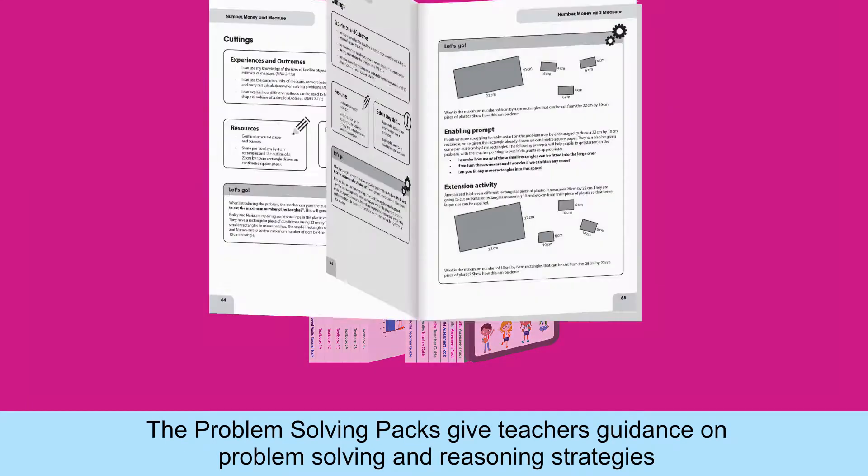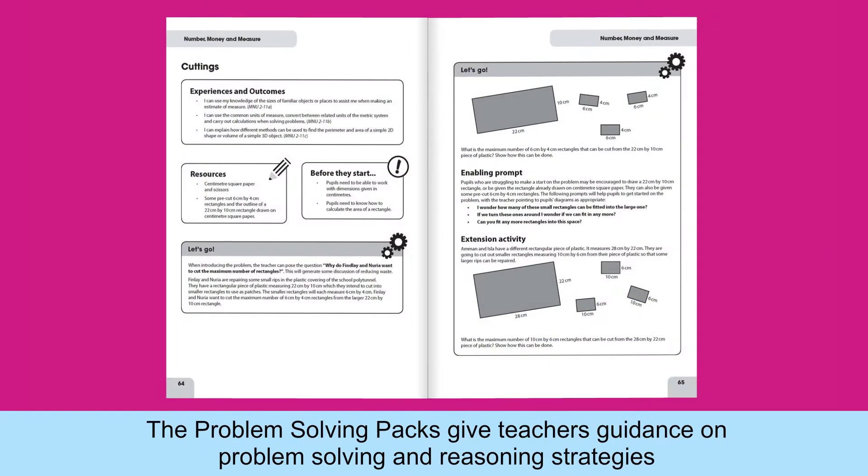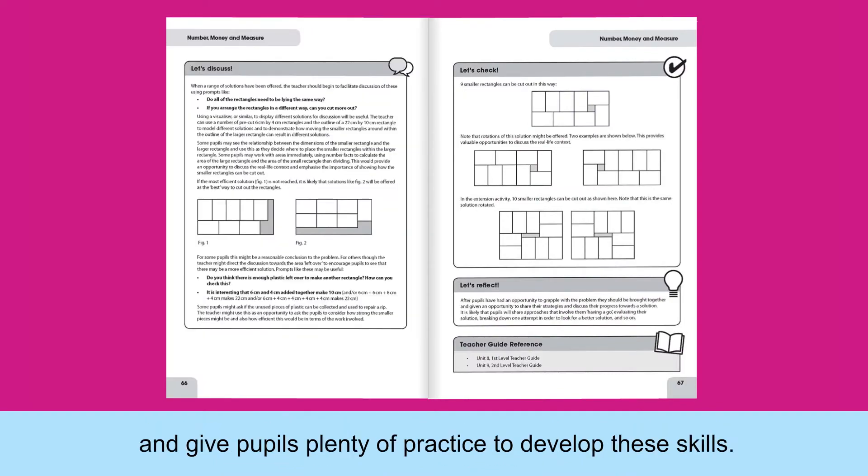The problem solving packs give teachers guidance on problem solving and reasoning strategies, and give pupils plenty of practice to develop these skills.